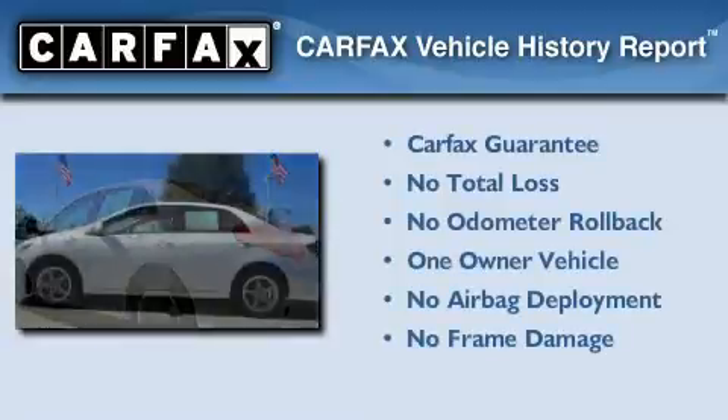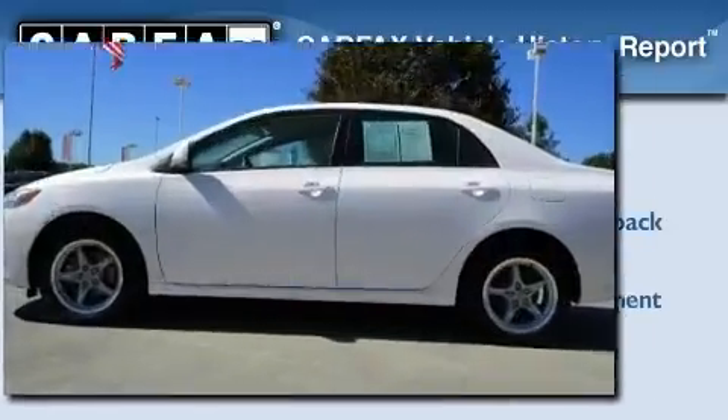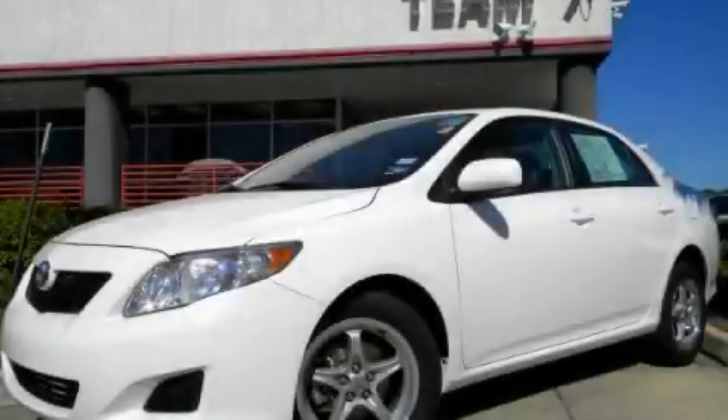This car has had only one owner, and it qualifies for the Carfax buyback guarantee. Stop by today and test drive this vehicle for yourself.